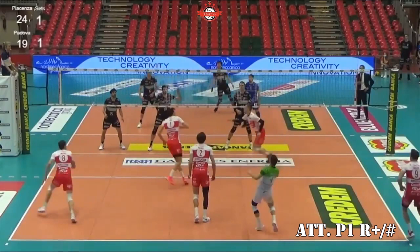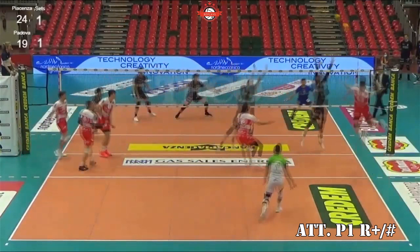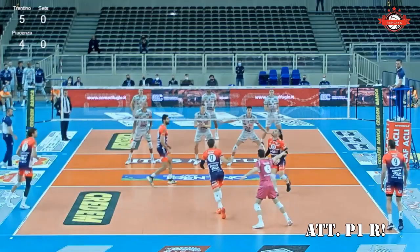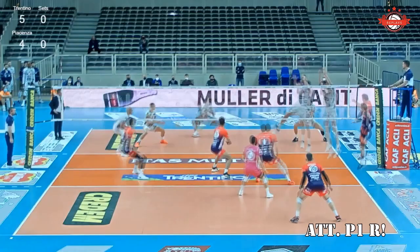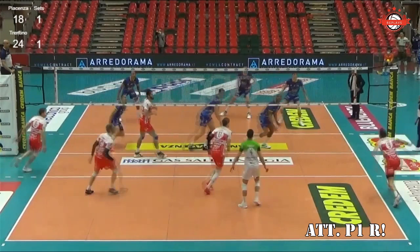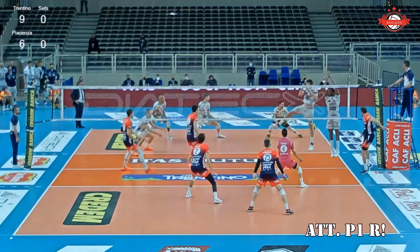If the middle is not able to close — for example because the end blocker is flying — Groser would have an open shot between the two blockers. The situation is pretty similar also when Groser attacks from position 1 after a reception which is not that good. The German spikes more diagonal, but also line, doing the latter when there is more space, though in this case his efficiency is not that brilliant.